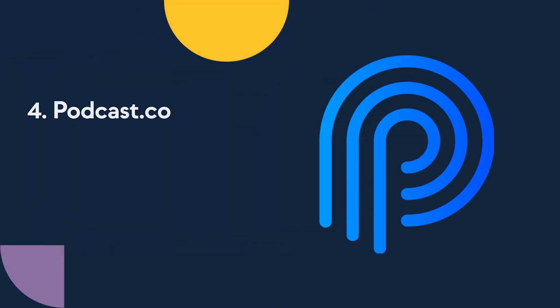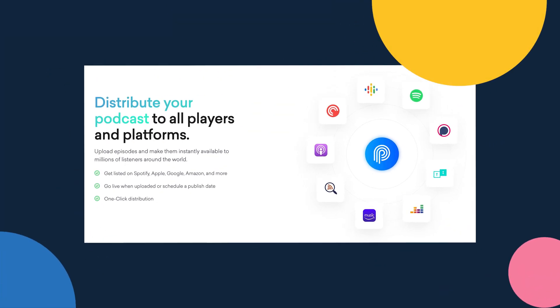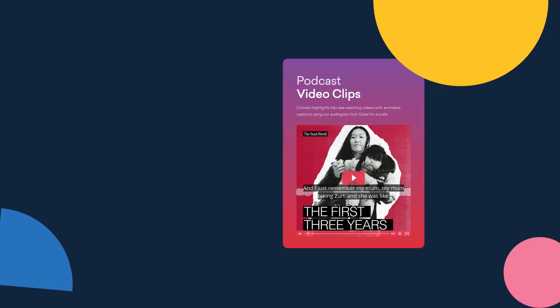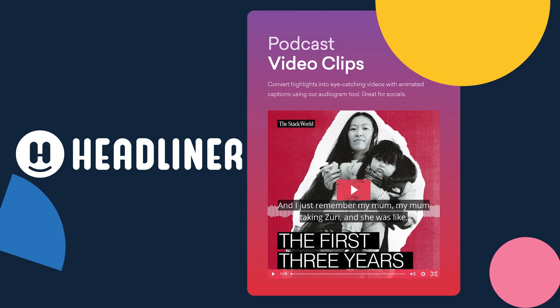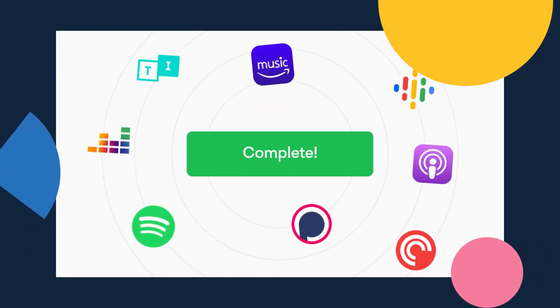Number four: Podcast.co. Podcast.co is a distribution platform that offers all of the tools you need to host, distribute, and grow your podcast with ease. You also get a subscription to Headliner included as part of your membership, so you can get your show on all major podcasting platforms using a simple one-click distribution service.